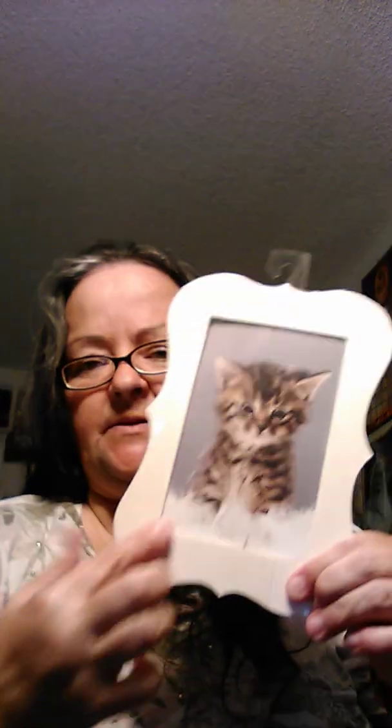They had these frames by Greenbrier — they have a little stick so you can display them either way. I am going to decorate this frame and there will be a cat picture in here, but not this one. That is a Christmas gift for someone — someone who loves Harper.